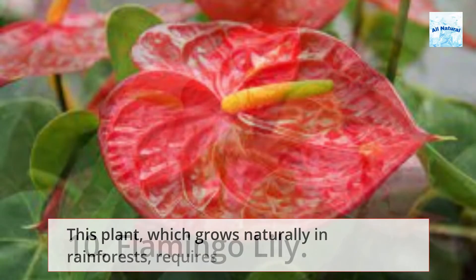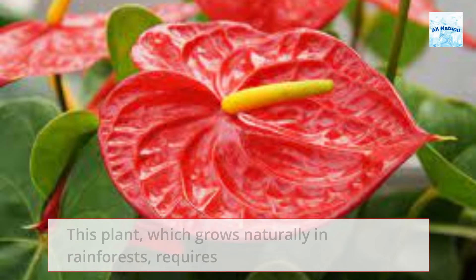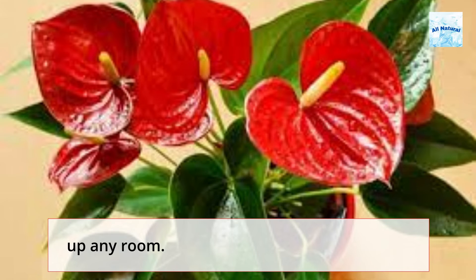10. Flamingo Lily. This plant, which grows naturally in rainforests, requires indirect sunshine, humid conditions, and water to thrive. It blooms all year and provides lovely red flowers that will brighten up any room.